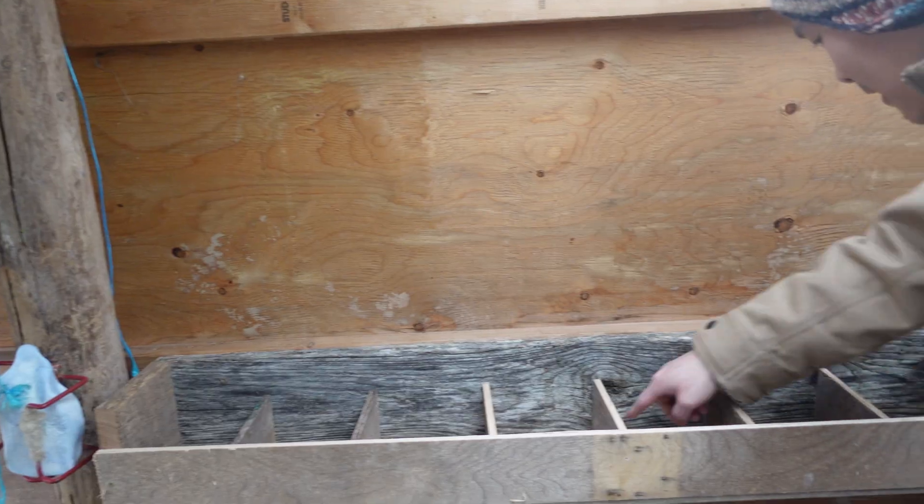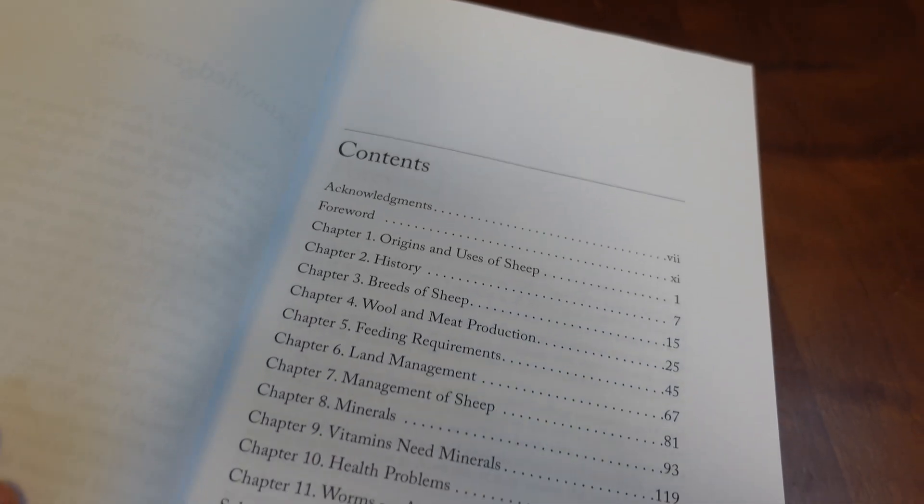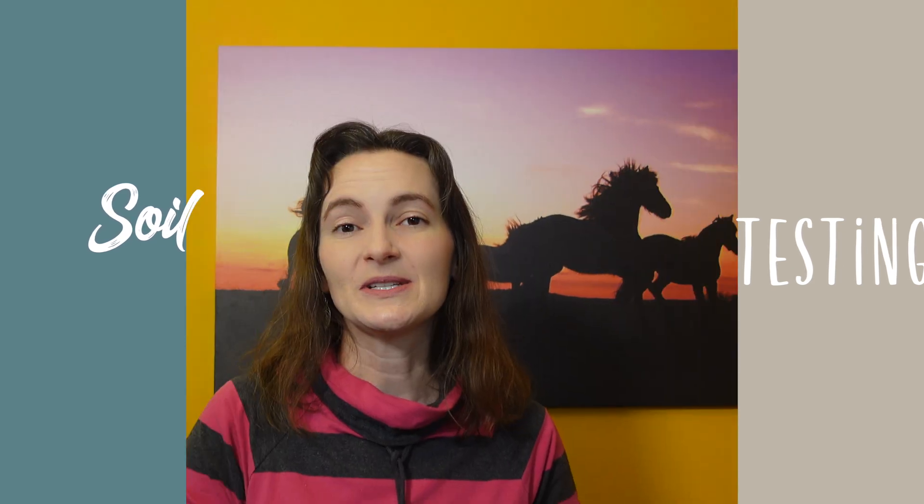If you're going with the free choice buffet, make sure you don't just offer copper sulfate alone. You want to make sure they also have access to sulfur and dolomite. These are Pat Colby's recommendations from her book — she recommends offering those minerals separately from the copper sulfate so sheep can really self-dose. If they overdo it with one, they can balance with the other. We have found success with this approach. She also recommends testing your soil so you'll know what minerals are available in your forage and which ones your sheep might be more deficient in.